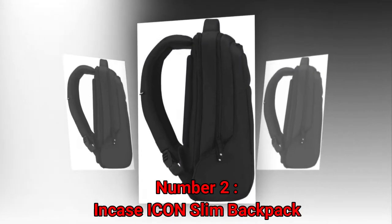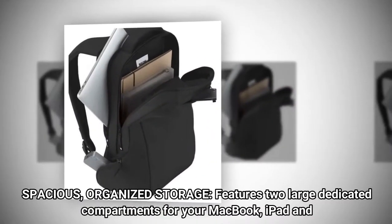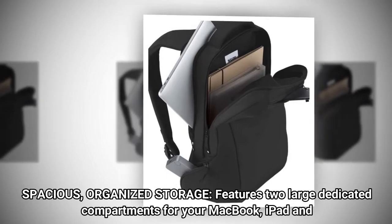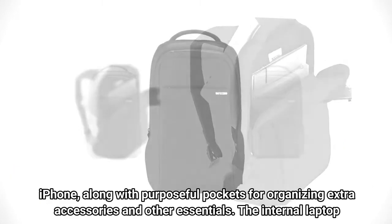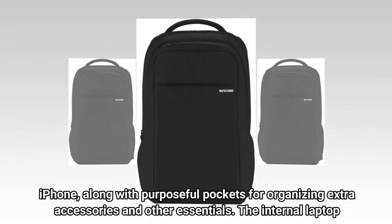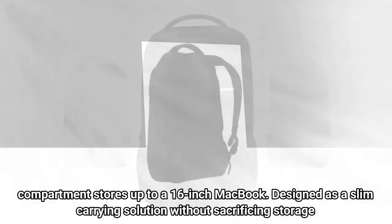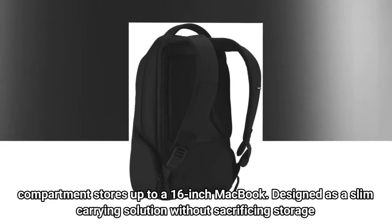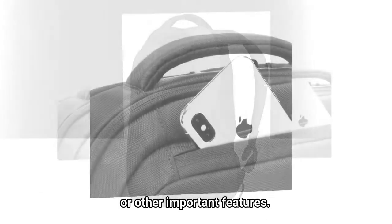Number 2: In-Case Icon Slim Backpack. Spacious, organized storage features two large dedicated compartments for your MacBook, iPad, and iPhone, along with purposeful pockets for organizing extra accessories and other essentials. The internal laptop compartment stores up to a 16-inch MacBook, designed as a slim carrying solution without sacrificing storage or other important features.